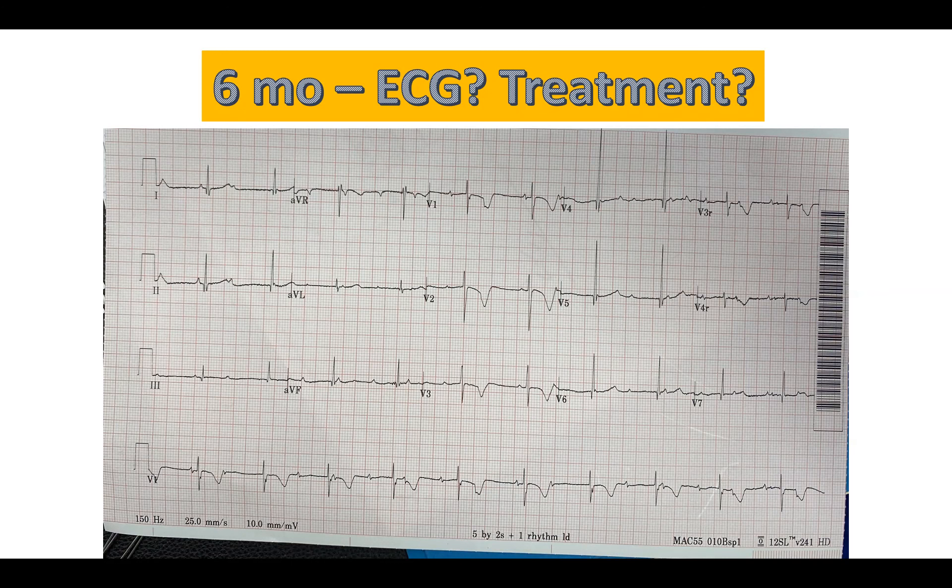We couldn't really put a transvenous system in a six-month-old because the lead would not be long enough to allow for growth. It would almost certainly cause thrombosis of the axillary or cephalic vein, making it impossible to put further leads in the future. And historically, 25 years ago, cardiologists and surgeons did try to put transvenous pacemakers in small children, but the incidence of erosion of the device through the skin — because kids don't have as much fat and subcutaneous tissue — was very high. So transvenous pacing is really not an option in small children.